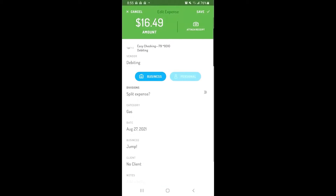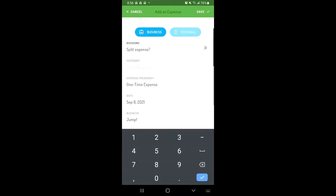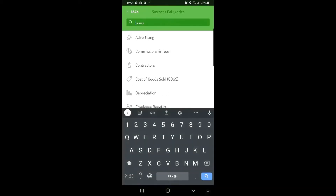You'll also be able to tap on the transaction and add a receipt or any additional notes you want to track. To manually track your finances, tap the orange plus sign in the top right corner of the Expenses or Income tab. This will allow you to add all of the transaction details such as the date, amount, vendor, and category. You can also attach a picture of your receipt.